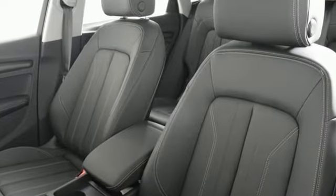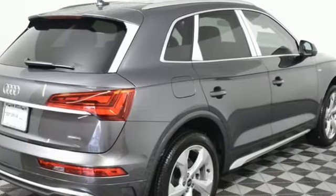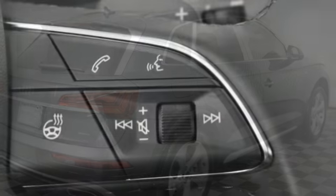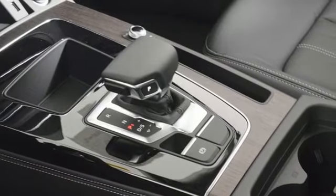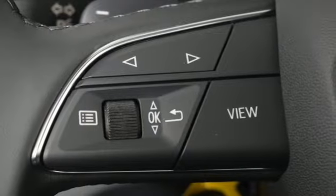Auto-dimming rearview mirror. Doors and push-button start proximity key. Front heated leather bucket seats. Streaming audio. Intercooled turbo inline four-cylinder engine. Dual zone climate control. Wireless phone connectivity. External memory control. Hands-free liftgate. Four-wheel drive. And auto-shift manual transmission.